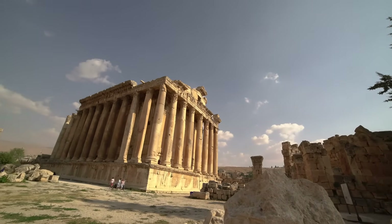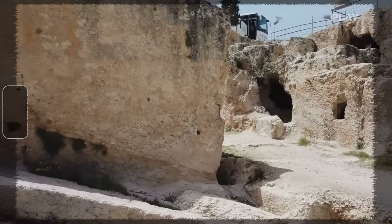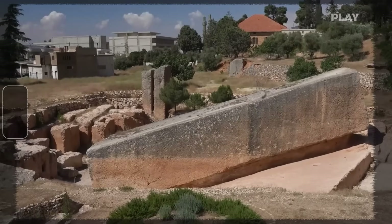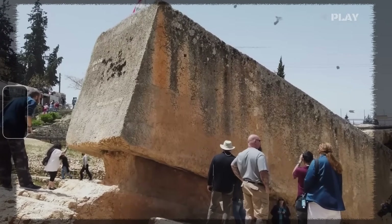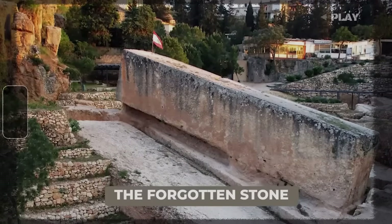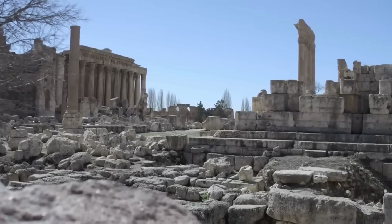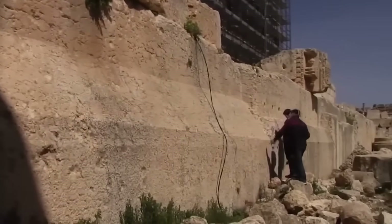To start unraveling this, we have to leave the temple and head about half a mile away to the ancient quarry. And this is where the puzzle gets even deeper. Still attached to the bedrock is a block that dwarfs the Trilithon — the legendary Stone of the Pregnant Woman, which weighs an estimated 1,000 tons. A 2014 excavation uncovered another monolith right beside it, tipping the scales at an almost unbelievable 1,650 tons. These were widely believed to be intended for the temple but were left behind — perhaps they finally proved too massive even for these ambitious builders, though no one knows for sure.